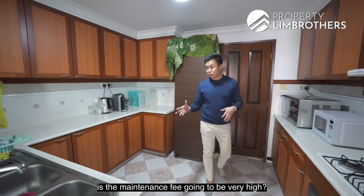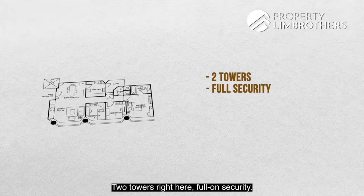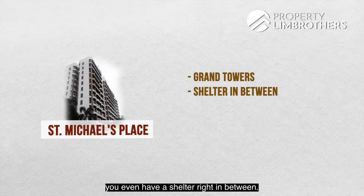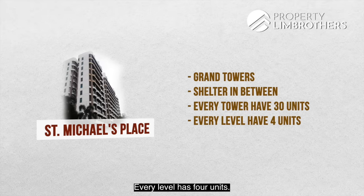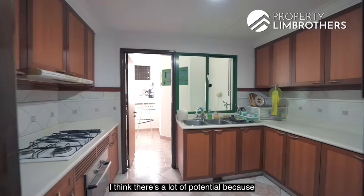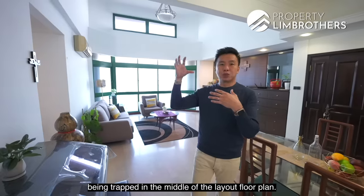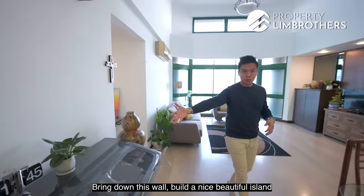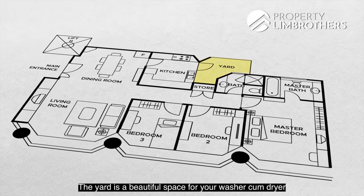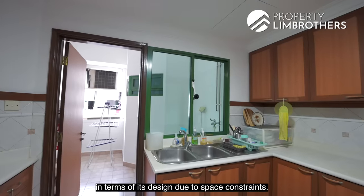You might think with only 74 units the maintenance fee would be very high — but it's only $300-odd dollars per month, very decent and reasonable. Two towers with full security, basement parking, and surface-level parking for visitors. The two towers are quite grand with a sheltered walkway between them. Every tower has about 30-odd units, every level has 4 units, so you only have 3 neighbours on level 11. The kitchen is pretty squarish. There's a lot of potential — you can bring down the wall. Construction in the 1990s had no home shelter, so you don't have to worry about shelter walls in the floor plan. Build a nice island or glass out the entire kitchen for a see-through effect from the kitchen to the dining and living. The yard is a beautiful space for washer-dryer and natural clothes drying — something many newer projects lack due to space constraints.